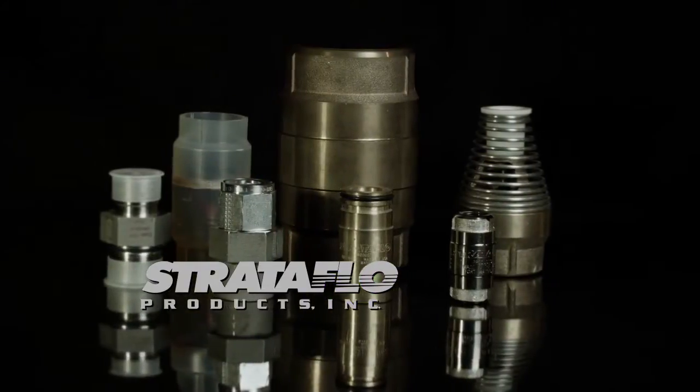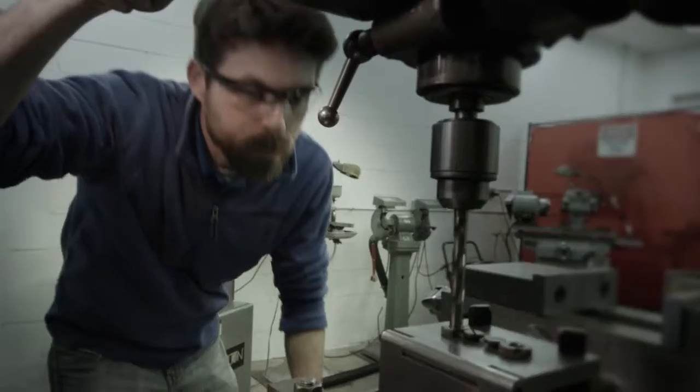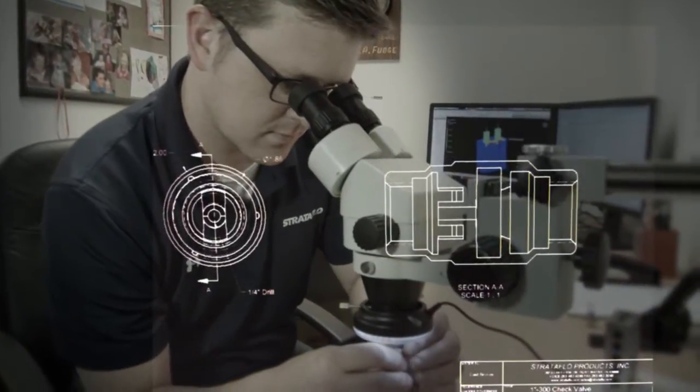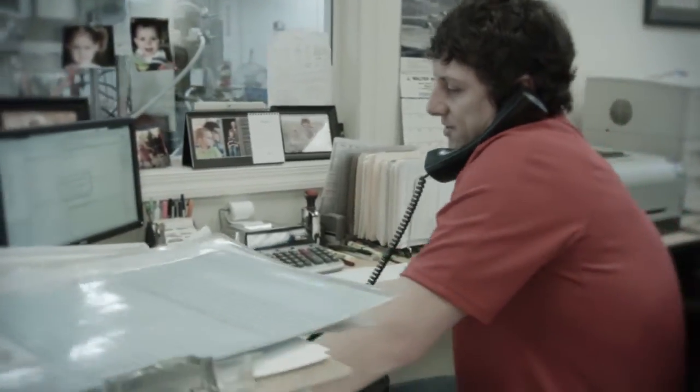If the application needs a valve, Stratoflow has the solution. We manufacture high-quality, American-made products. The team at Stratoflow operates under a philosophy we call constructive discontent — stepping back from what we do to ask, is there a better way? We are always asking how to make Stratoflow products even better.